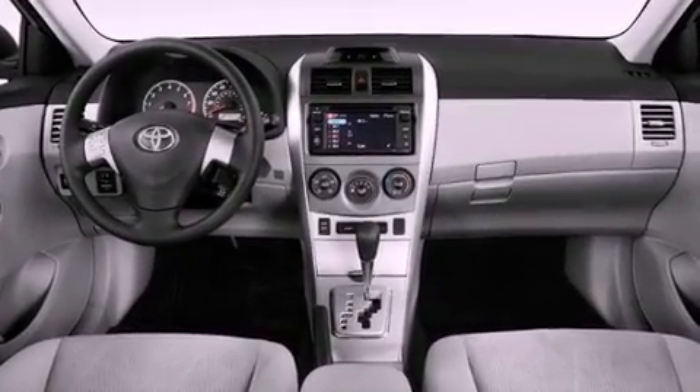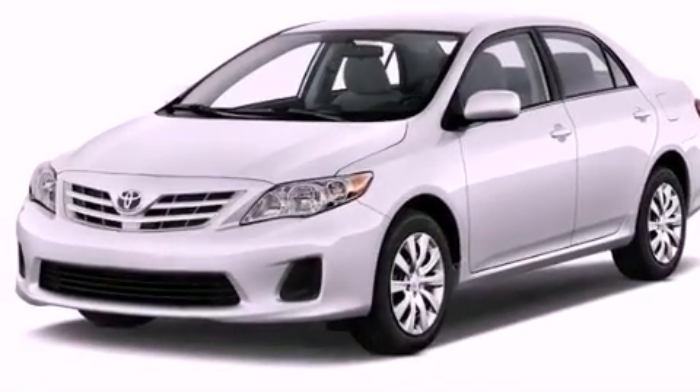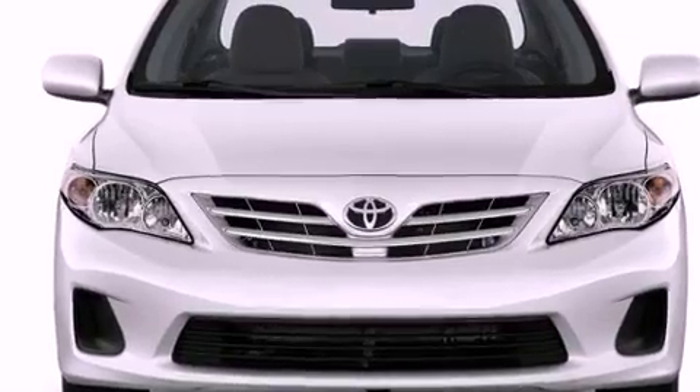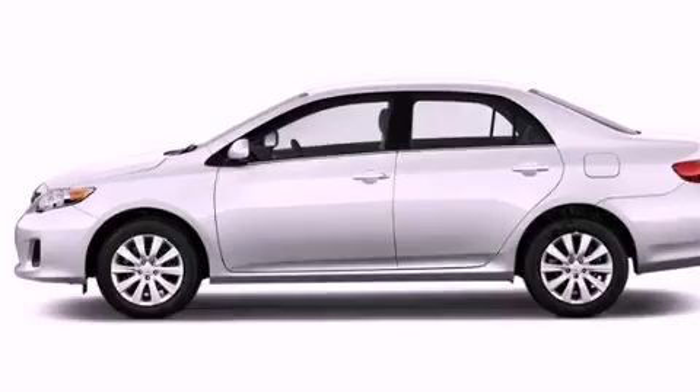Features include an iPod-ready stereo system so you can take your music with you, a low tire pressure indicator, traction control and stability control systems, a CD player, and performance tires.